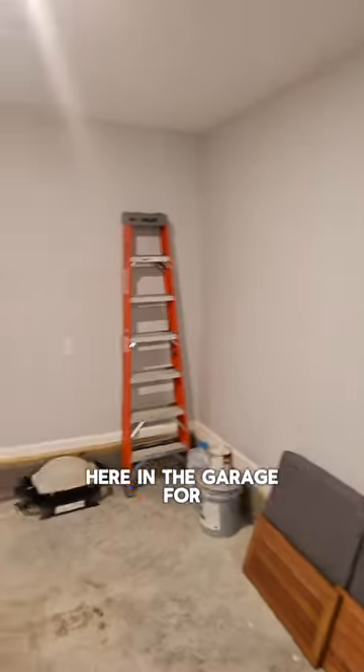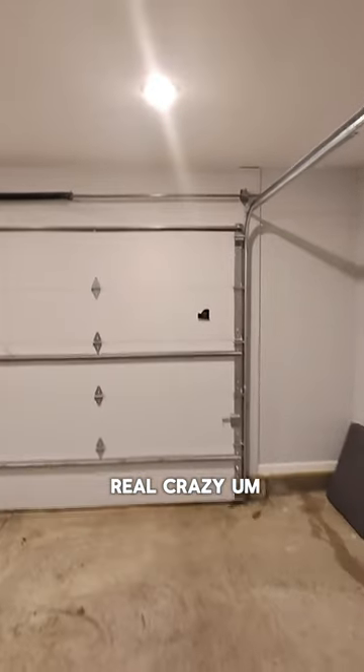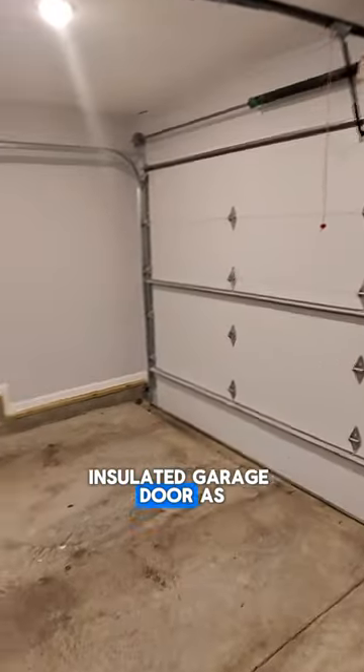There's a 200 amp panel out here in the garage, in case you want to have parties out here and get real crazy. We also have an insulated garage door.